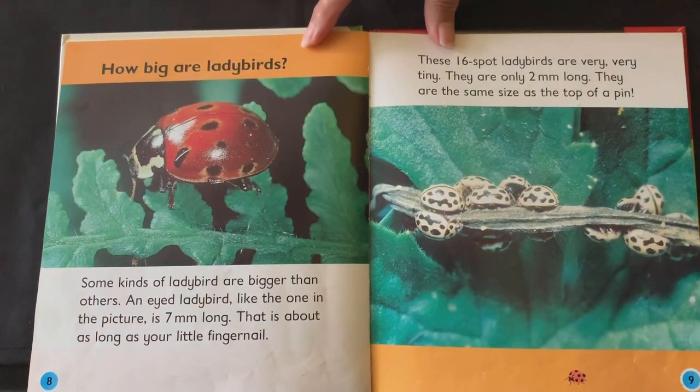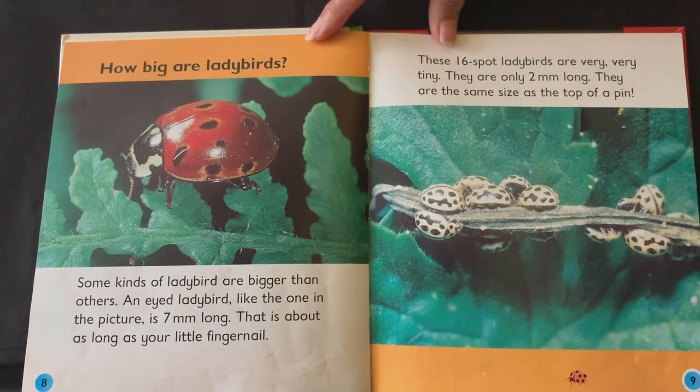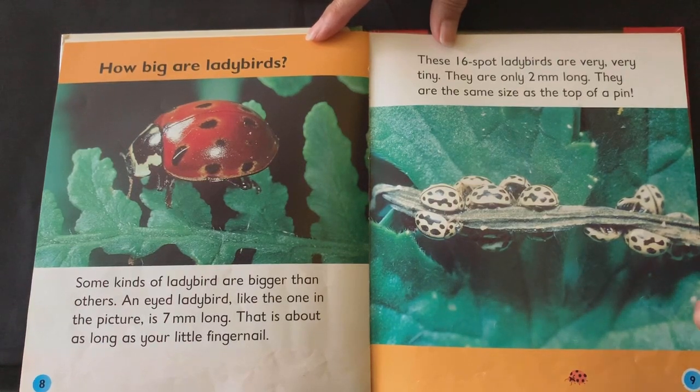How big are ladybirds? Some kinds of ladybird are bigger than others. An eyed ladybird, like the one in the picture, is seven millimetres long — that's about as long as your little fingernail. These 16-spot ladybirds are very, very tiny. They are only two millimetres long, the same size as the top of a pin.